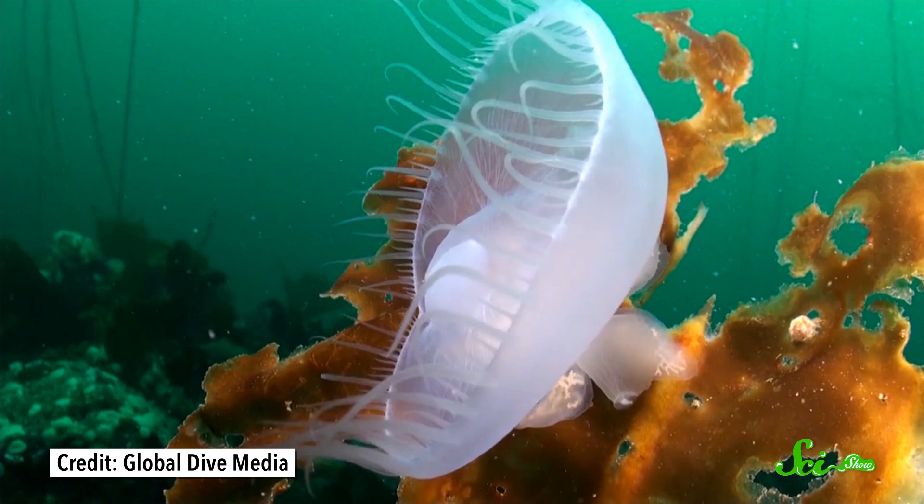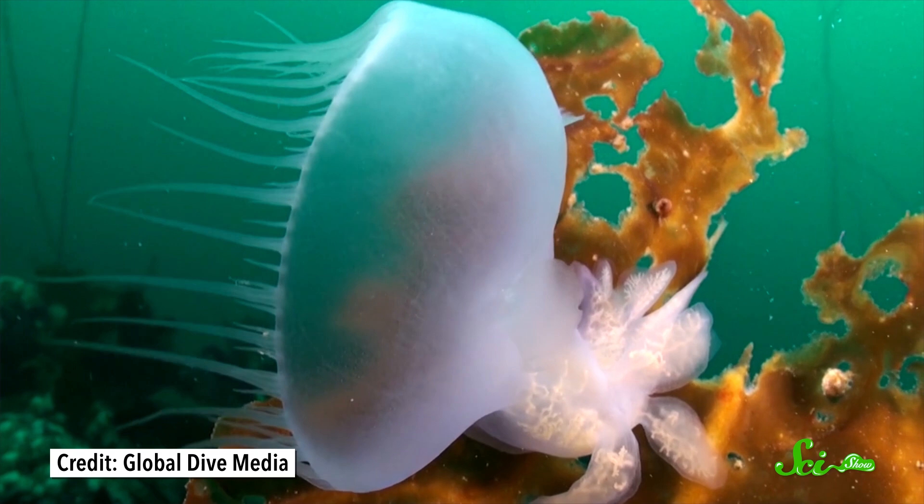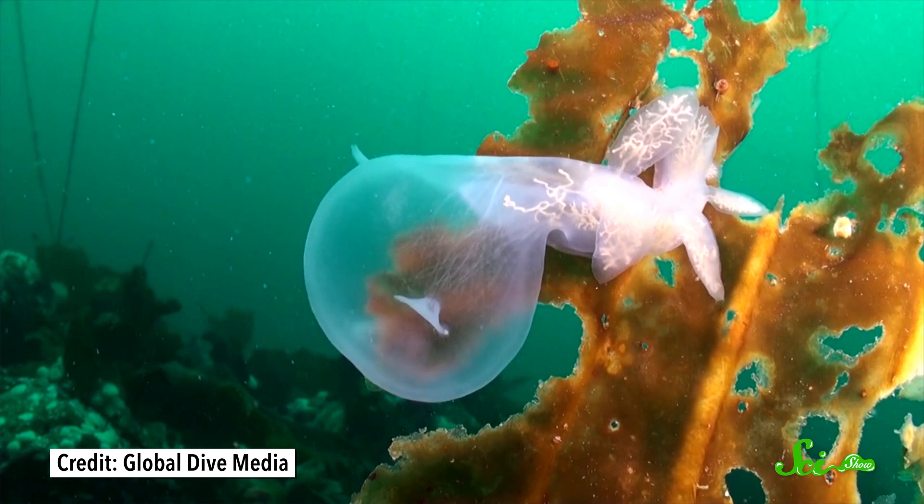They use their hoods to ambush their meals — things like jellyfish, little planktonic critters, or even small fish. They just wrap it around their prey, then use those hairy edges, which are called cirri, to seal the trap shut. The unfortunate victim is then digested alive, because unlike other slugs, they don't have any hard bits for chewing or crushing. So we should be glad they top out at about 17 and a half centimeters long.